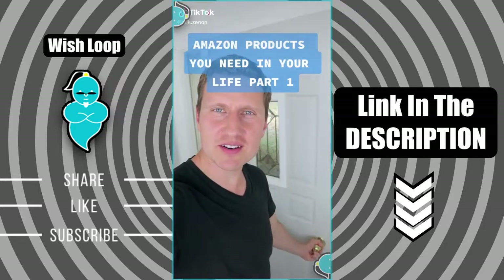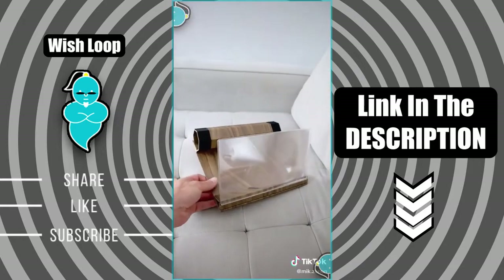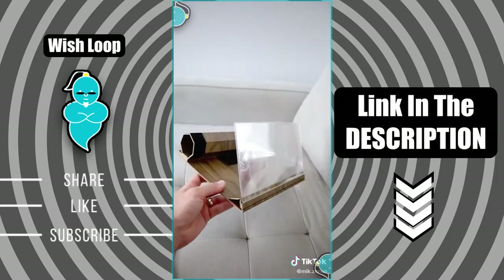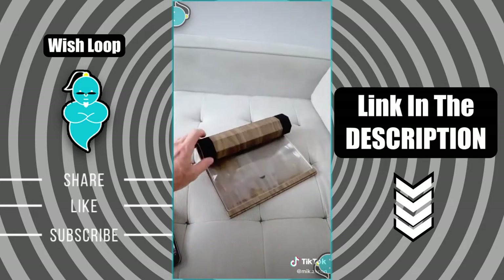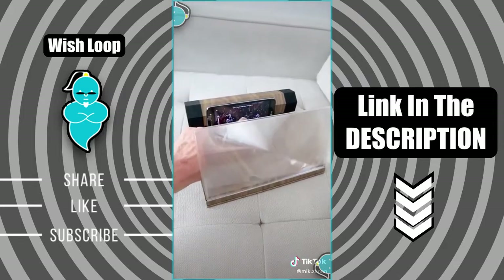Amazon products you need in your life, Part 1. This phone magnifier is great if you watch a lot of your favorite streaming movies or shows on your phone and want to go easy on your eyes. It has a very compact design and magnifies your screen to about tablet size. You just easily roll up the cover, prop up the screen, place your phone inside, and hit play.